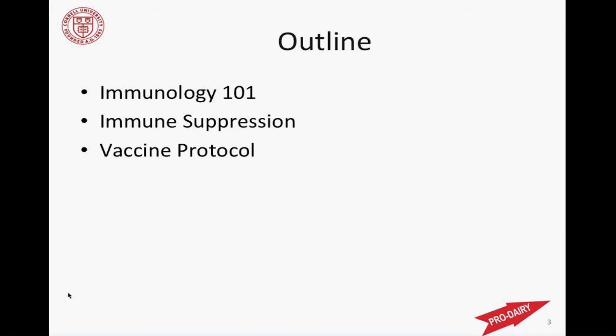Here's a brief outline for this afternoon. I'm going to do a basic review of some immunology — very basic. If we're going to manipulate the immune system with vaccines, we need to first understand how the immune system works. This is mammalian immunology, so what happens in people also happens in cows. Afterward, I'll get into things we know will impact overall immune health with cattle — things that drive immune suppression and what we can do to minimize it. Lastly, I'll cover strategies for using vaccines to prevent disease and keep the herd healthy.